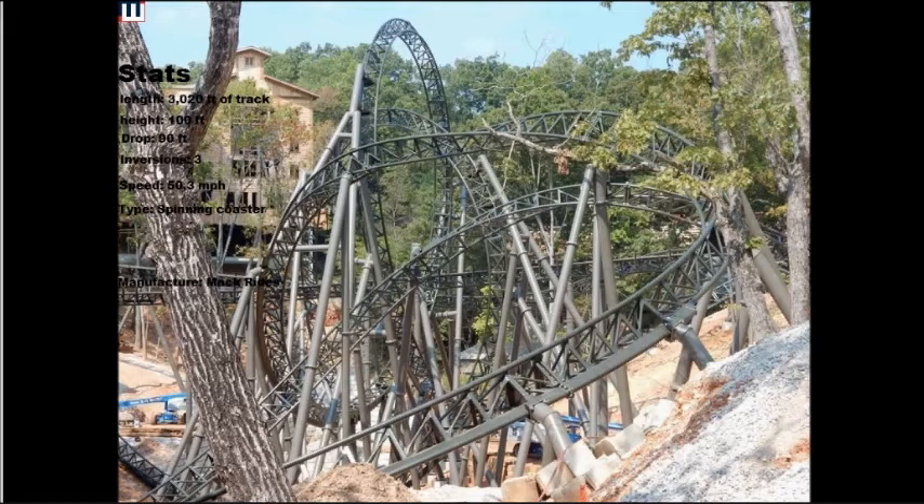If you're not familiar with Mack Rides, they're the ones who built those family wild mouse coasters such as Coast Rider at Knott's Berry Farm, The Fly at Canada's Wonderland, and Ricochet at Kings Dominion and Carowinds. Look them up in the database to get familiar with that manufacturer.